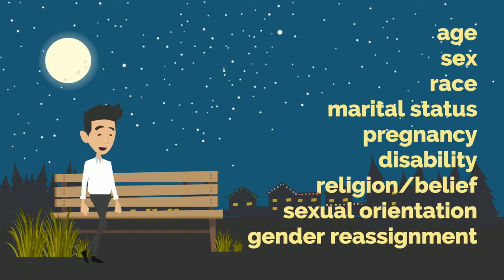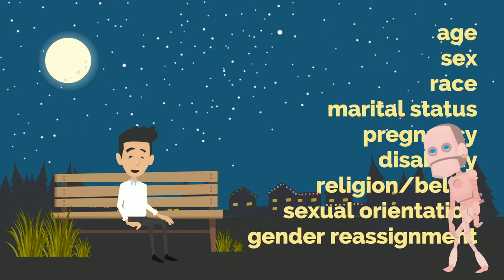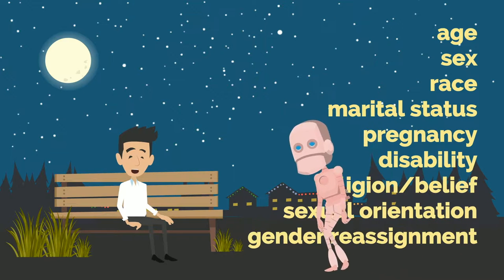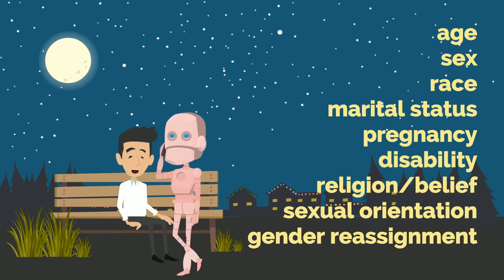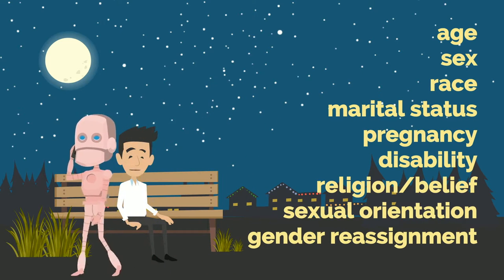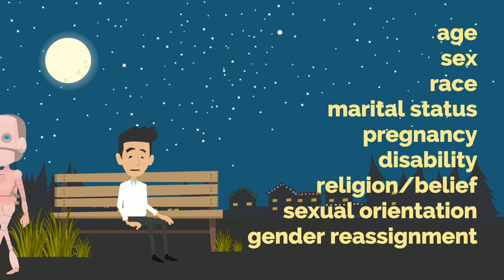Any grievance raising issues of discrimination needs to be handled carefully. Be aware that if the employee raising the grievance is disabled, you may need to make reasonable adjustments to the grievance process to ensure they are not put at a disadvantage.